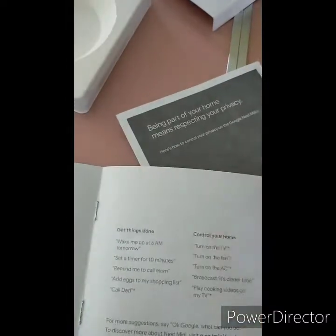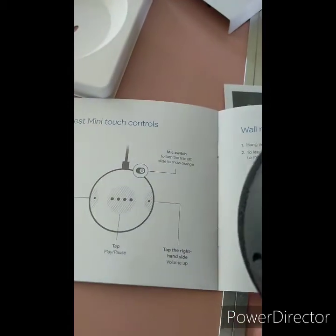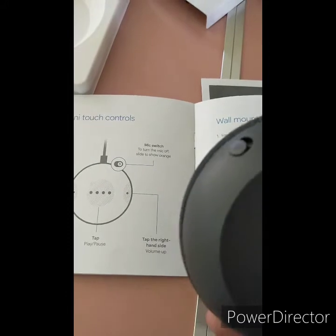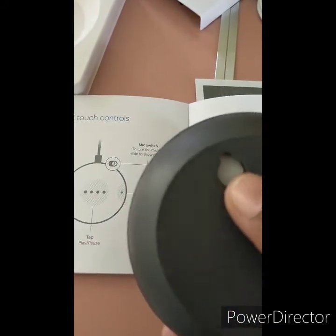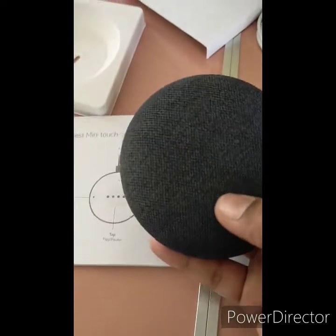If you have the power button, you can use the wall. If you have a folder, you can use the wall. If you tap it, you can use the volume up and down.